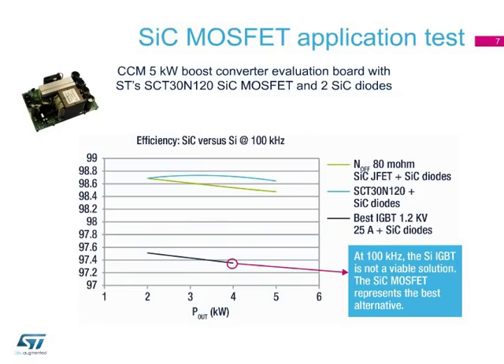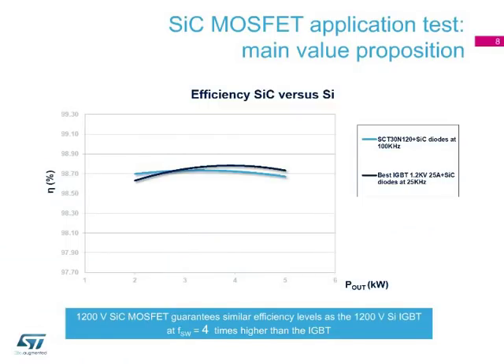When tested in a continuous current-mode 5-kilowatt boost converter application board at a switching frequency of 100 kHz, ST's SiC MOSFET solution provides the highest efficiency at full load, as shown here. The silicon IGBT-based solution reached its practical limit at 4 kW, so it is not a viable solution. The efficiency of the 1200-volt SiC MOSFET is almost the same as for the IGBT, even at four times the switching frequency.